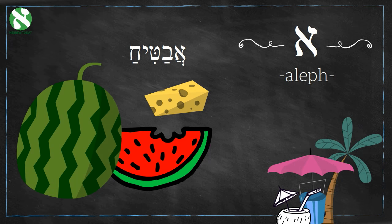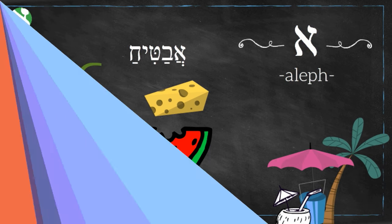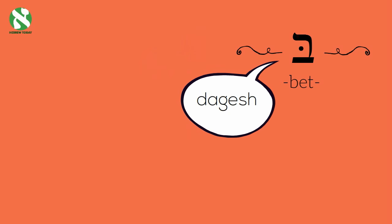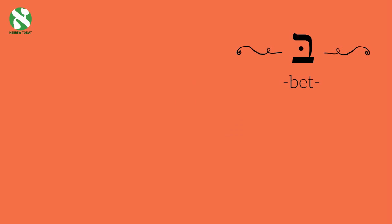The second letter is Bet. It makes the sound 'bah', like the letter B in bubble. You see that dot in the middle of the Bet? That is called a dagesh. It is part of the punctuation system, the Nikud, we mentioned earlier. If the Bet doesn't have that dot, it makes the sound 'vah', like the letter V in violin.